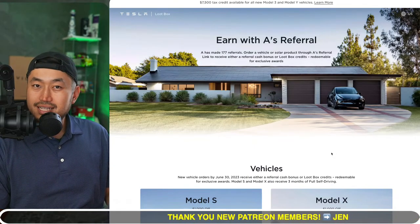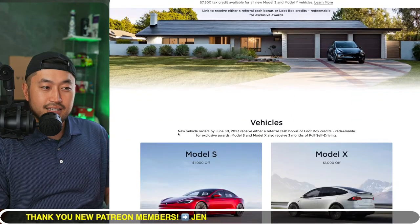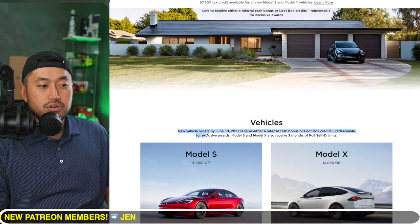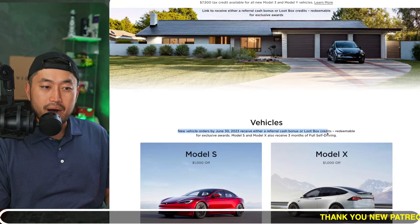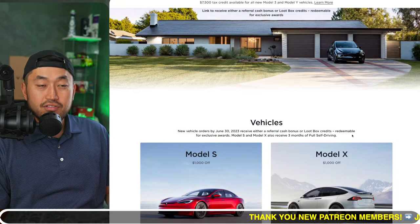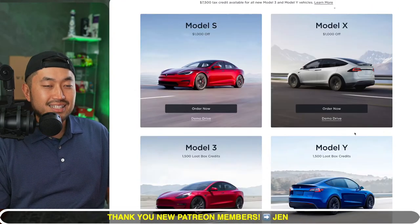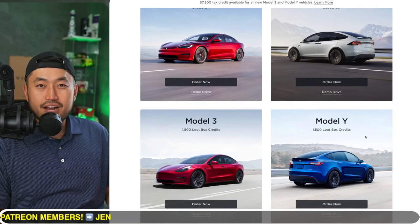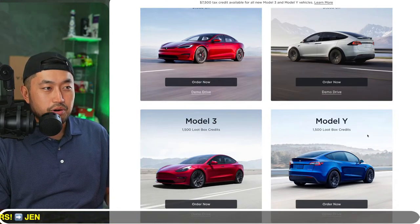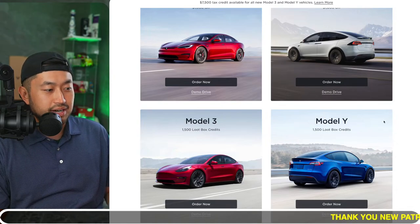If you go to the Tesla referral page — like the one down below in the description — you'll see it says new vehicle orders by June 30th, 2023 receive either a referral cash bonus or loot box credits. If you're looking to place an order, you might as well throw it in now. It costs $250. Click the link below in the description, head over to the Tesla website, and place your order — or lock in an inventory vehicle — before placing your deposit.